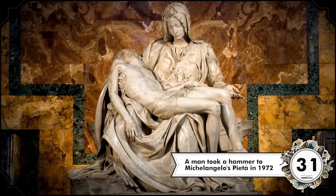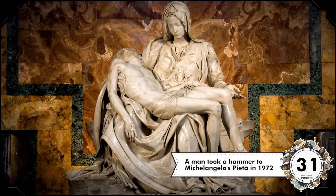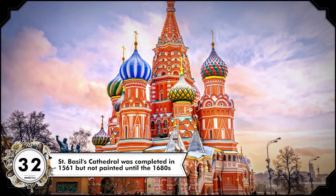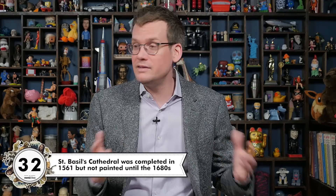In 1972, a man ran into St. Peter's Basilica with a hammer, yelled "I am Jesus Christ," and removed large chunks of the Michelangelo statue, Pieta. The statue had also lost some fingers in a move during the 18th century, so that's why it now sits behind bulletproof glass. St. Basil's Cathedral in Moscow, Russia is famous for its colorful appearance, but it was actually originally white. It was completed in 1561 and didn't get painted until the 17th century.